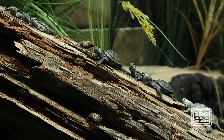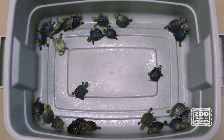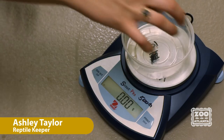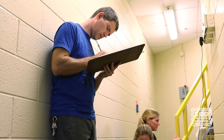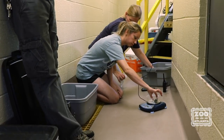Every year, Zoo Atlanta receives 25 diamondback terrapins that are rescued by the Georgia Sea Turtle Center. Many female turtles seeking nest sites often fall victim to being hit by vehicles. Any salvageable eggs are rescued and then transferred into incubators to develop.